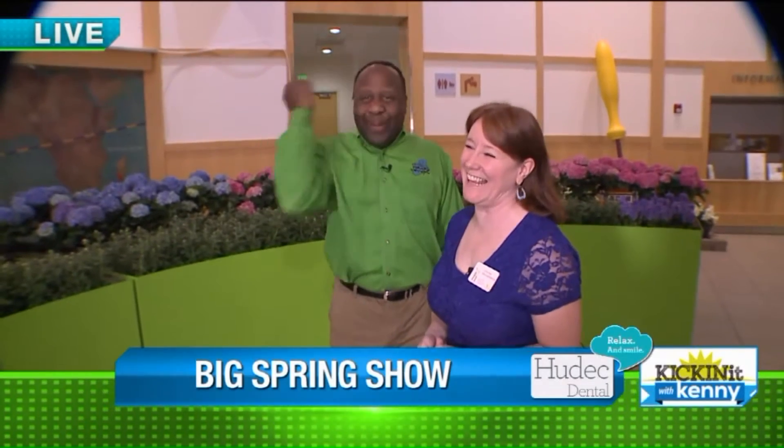Good morning everyone. We're at the Cleveland Botanical Garden. Get a match like the firecracker — boom! Her name is Cynthia and she's running the show this morning.